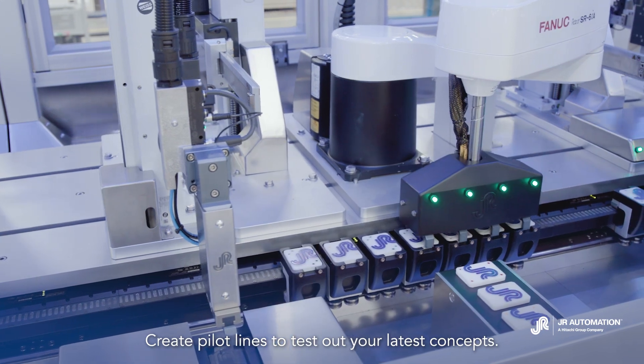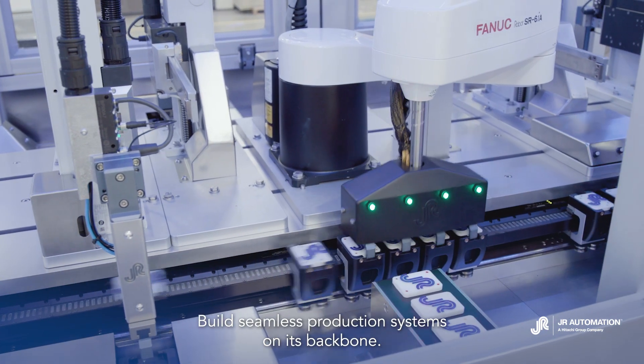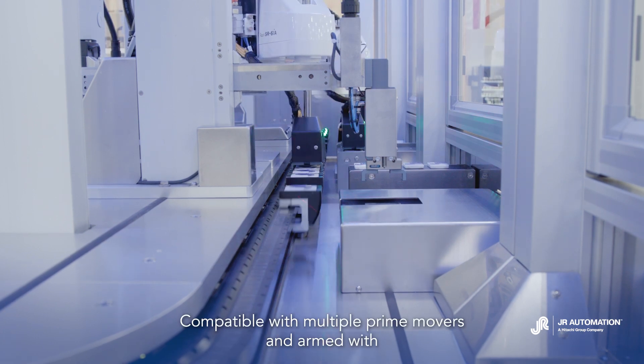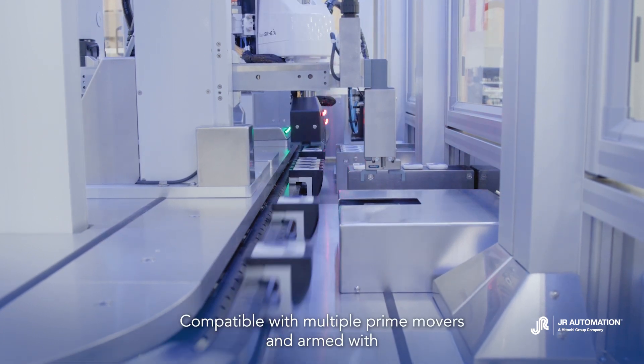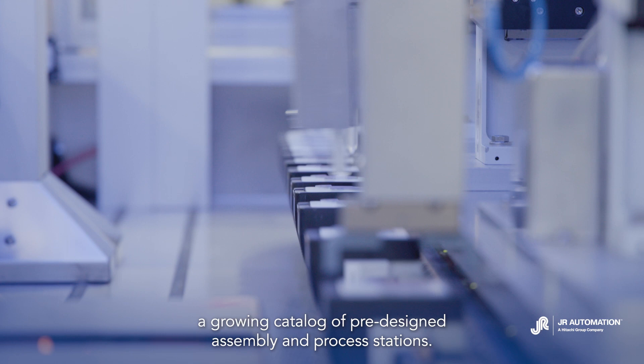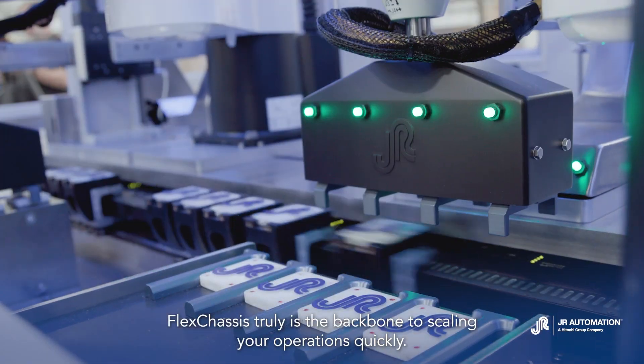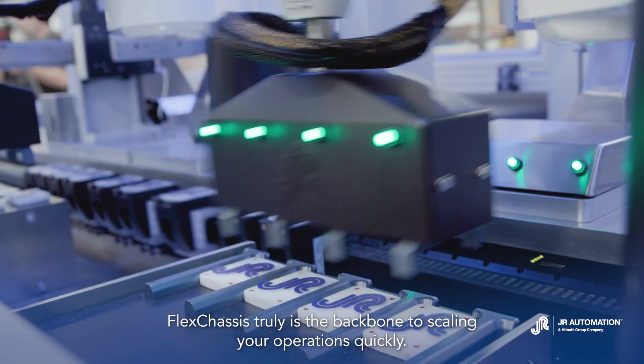Create pilot lines to test out your latest concepts. Build seamless production systems on its backbone. Compatible with multiple prime movers and armed with a growing catalog of pre-designed assembly and process stations, FlexChassis truly is the backbone to scaling your operations quickly.